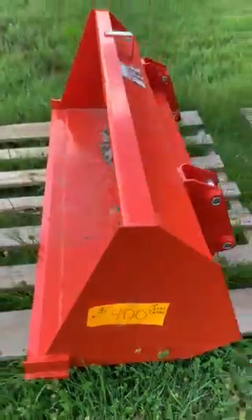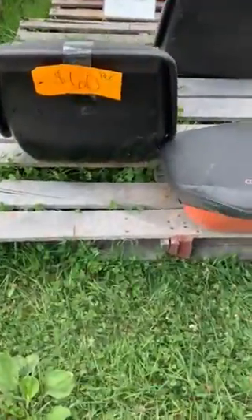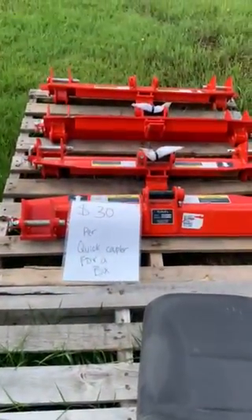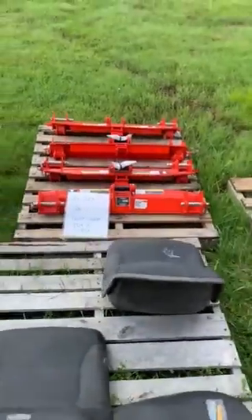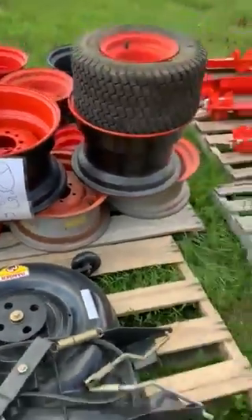We sold a lot of seats, guys. We only got a couple left for some of these older Kubota series, but these are pretty universal seats. Still got a couple of these quick couplers left — that's a steal of a deal, I ain't selling those no cheaper. Got rims — marked down $5 a piece. You'll find something you need.